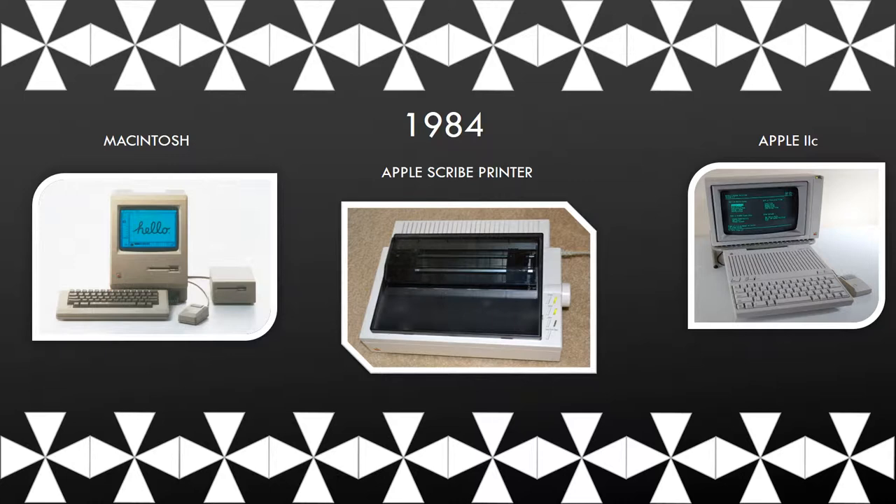The Apple IIc. The Apple Scribe printer was a thermal transfer printer. It was capable of printing on regular paper, printing color, and producing images as well.